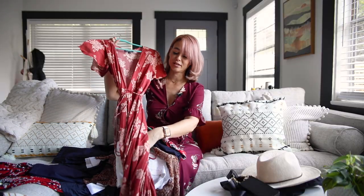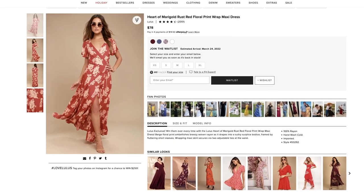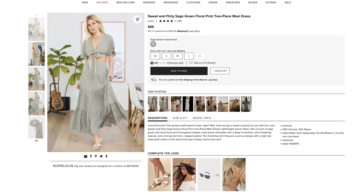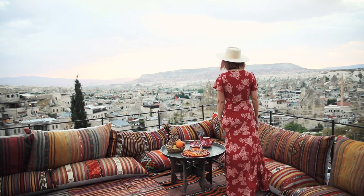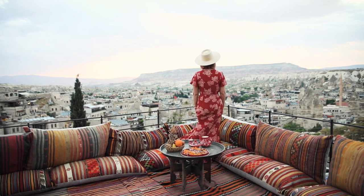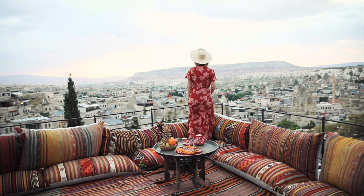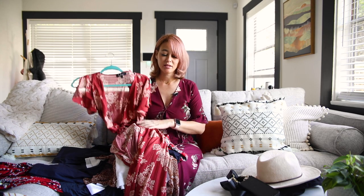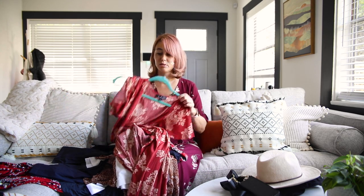I got this long maxi dress on Lulu's. I did a lot of my dress shopping on Lulu's because they always have gorgeous dresses for great prices — ranging from about $50 to $100 max. This dress shot beautifully with the colorful setting in Cappadocia. I love these wrap dresses because they give a slimming effect. My hips are kind of big, so I tend to get dresses that slim me down, and these really do it.